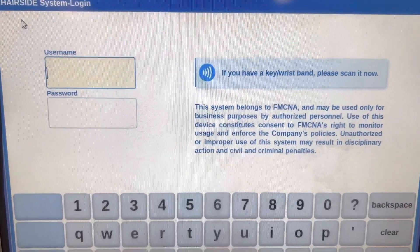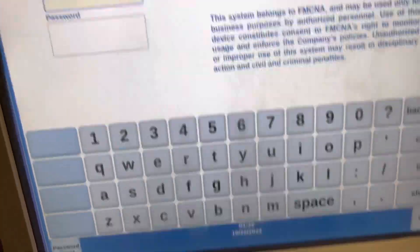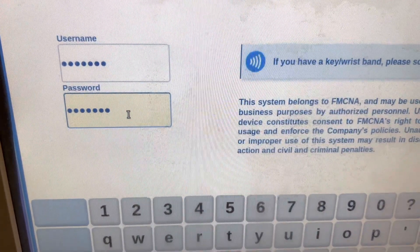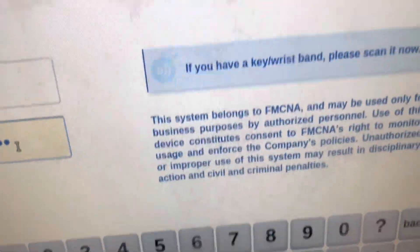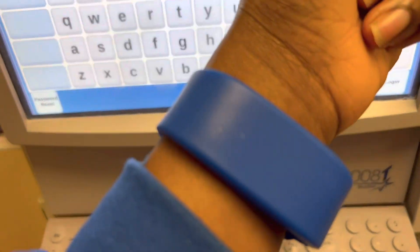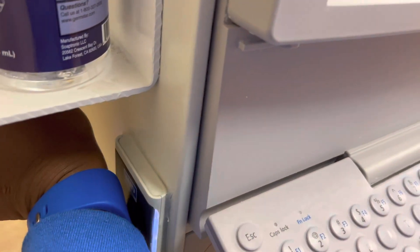So back to the wristbands — these are passwordless wristbands where basically, as you see, I'm putting in my password and for the rest of the shift, unless something happens with the technology or whatever, I can use the wristband whenever I need to sign in.